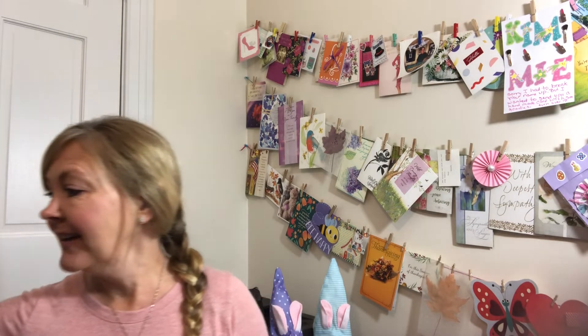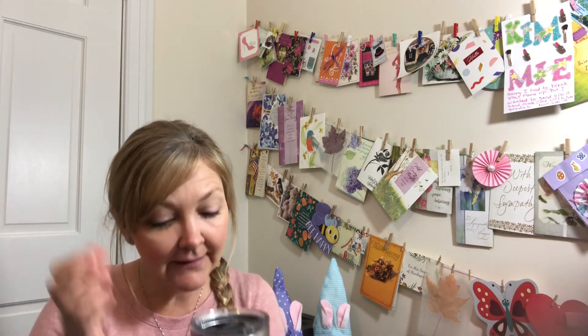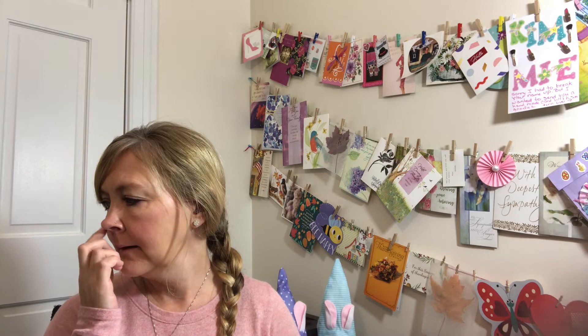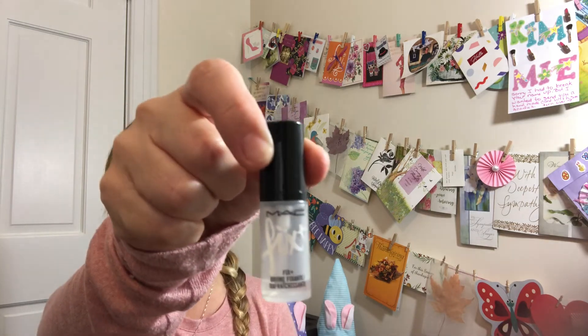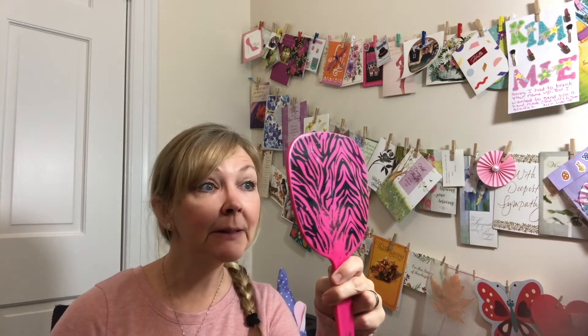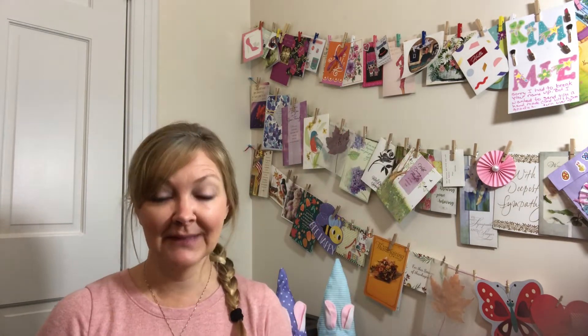Okay, I'm back and I'll turn another light on to give us a little more light in here. This is the MAC Fix+ I was talking about — I really like it, you can see I've used a lot of it, there's not much left. And then this is the Elf Makeup Mist and Set. I'll use my mirror — I'd like to be able to see what I'm doing. Okay, so that's done.